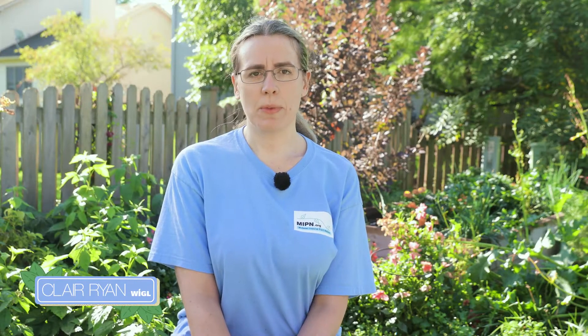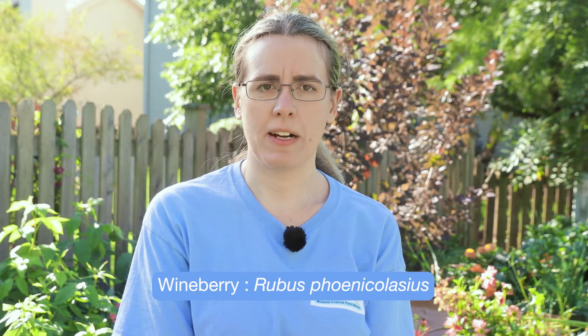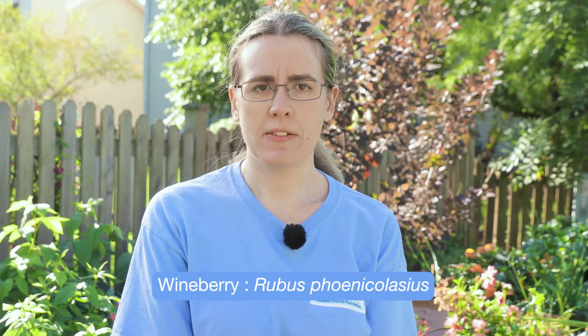Hi, my name is Claire Ryan. I'm the coordinator of the Midwest Invasive Plant Network and also the Woody Invasives of the Great Lakes, or WIGGLE, Collaborative. Today I'll be telling you about the invasive shrub wineberry, sometimes also called wine raspberry. The Latin name is Rubus phoenicolasius. I'll tell you briefly about this species' history in North America, why it's invasive, and then we'll take a look at how to identify it in the field.